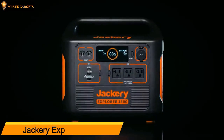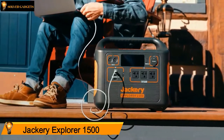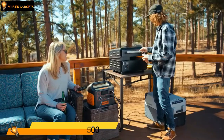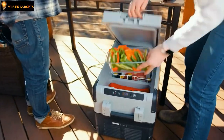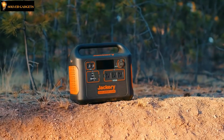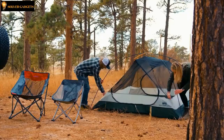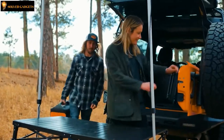The Jackery Explorer 1500. After years of fine-tuning an innovative line of portable power stations, Jackery now delivers even more power with a new large-capacity solar generator. With Panasonic's automotive-grade lithium-ion battery at its core, it provides 1488 watt-hours of safe, clean, and portable power for any type of off-grid activity, workshop, home, office, or emergency home backup.